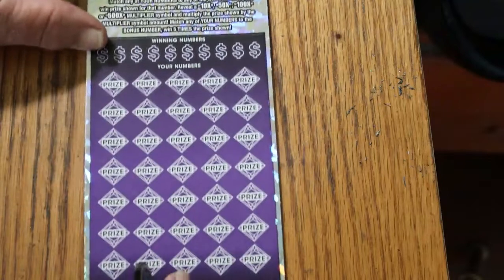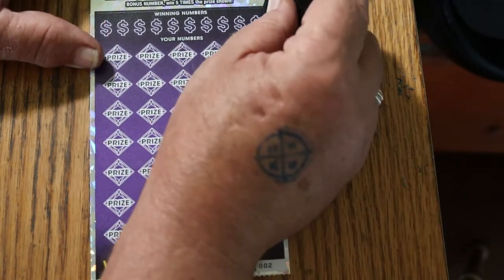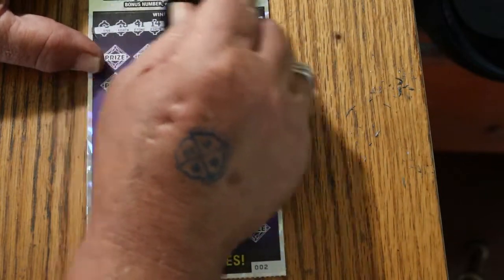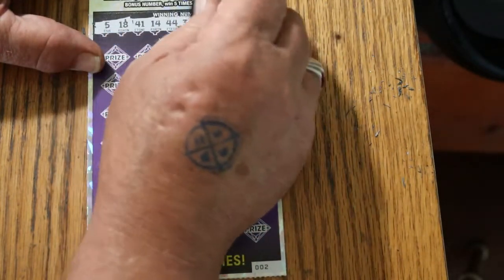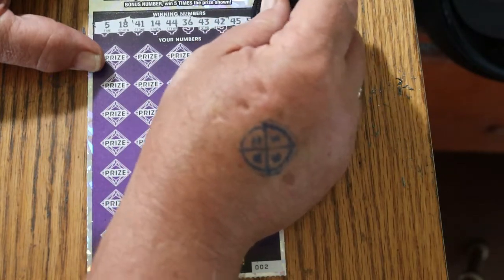Double nickels — 55. Numbers: 5, 18, 41, 14, 44, club, 36, 43, 42, 45, and 56.